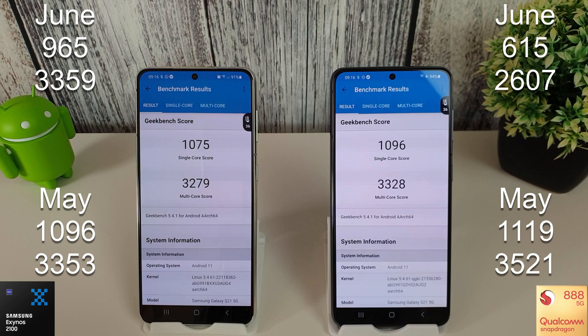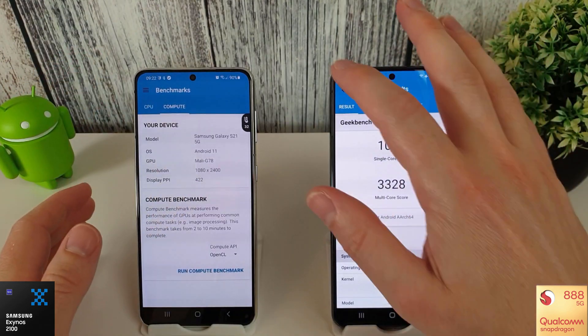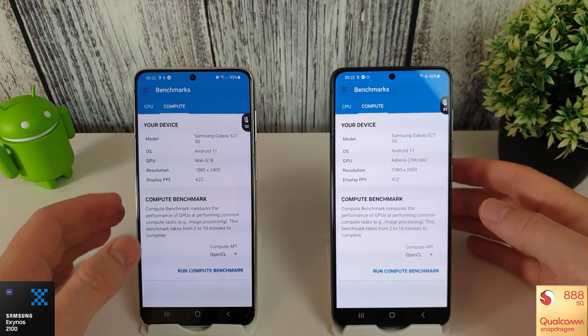Still not as good as May's results. Even when these phones are kept cooler, the performance isn't quite as good as May. I've done tests after the June update with the cooler on constantly and it still performed worse than the May update on both phones. Anyway, we're going to move on to the Compute Bench now.